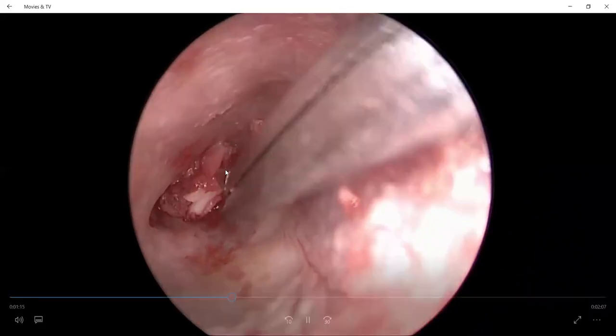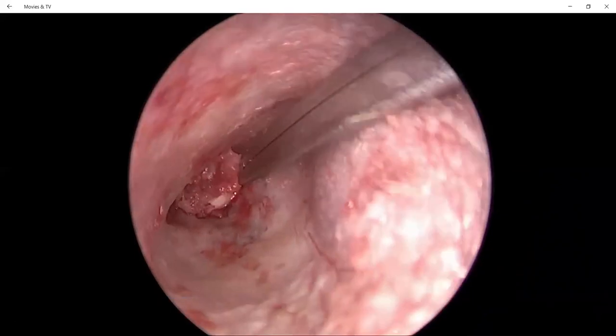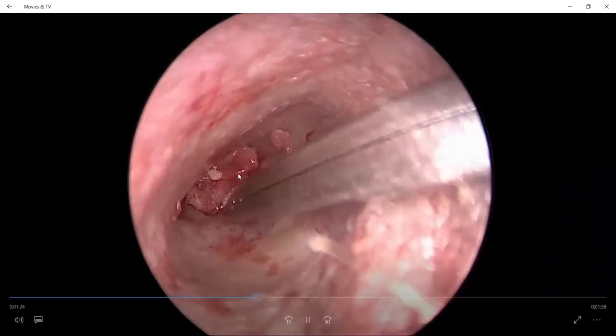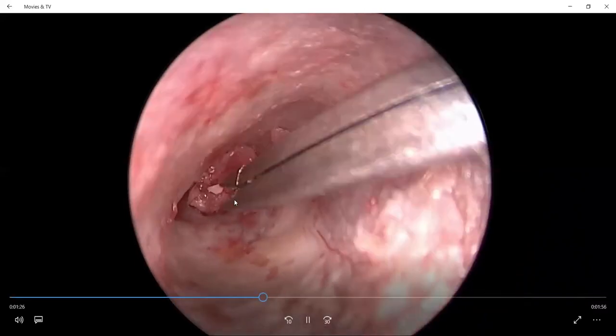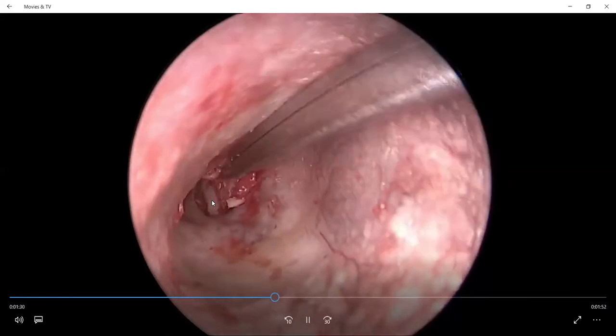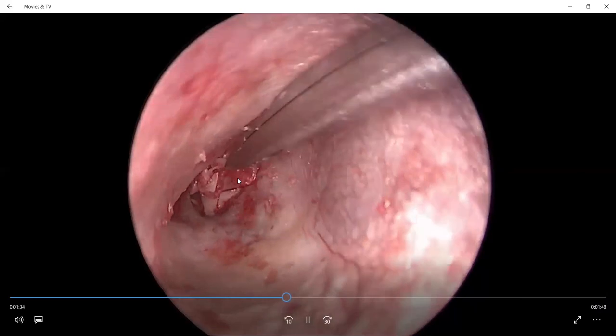The cartilage along with the perichondrium graft is placed into the perforation using crocodile forceps. The cartilage goes medially, and the perichondrium lies laterally, so the margin of the perforation is sandwiched between the cartilage-perichondrium medially and the perichondrium laterally, as shown in the figure.